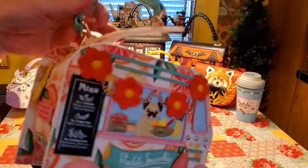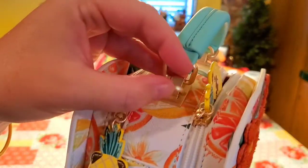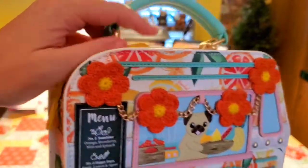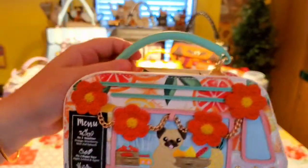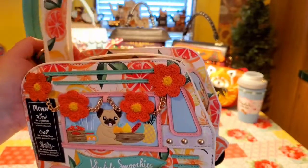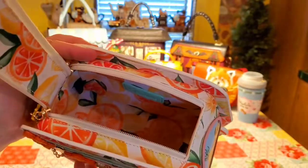You always have on the top of the bag these little rings where you can just have the strap clipped right onto it, or you can actually do it on the handle. Very pretty bag.